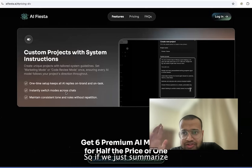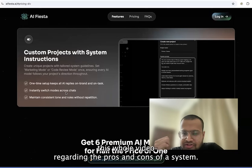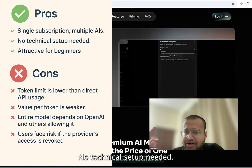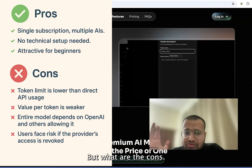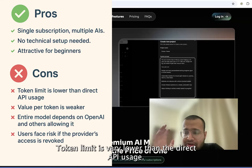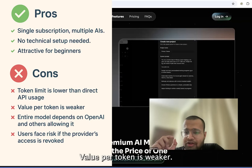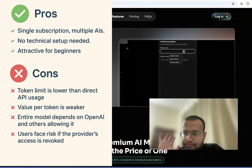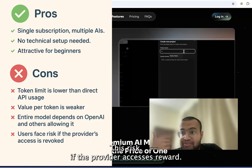To summarize the pros and cons of EIFista: on the pros side, it's a single subscription for multiple AIs, no technical setup needed, and very attractive for beginners. On the cons side, the token limit is much lower than direct API usage, the value per token is weaker, the entire model depends on OpenAI and others allowing it, and users face risk if the provider's access gets revoked.